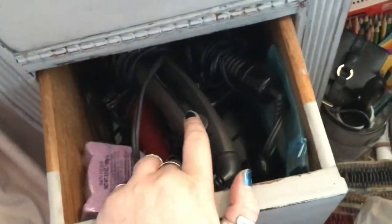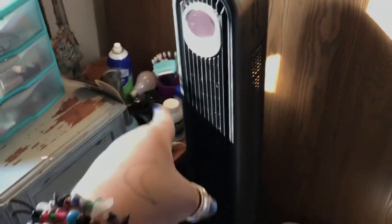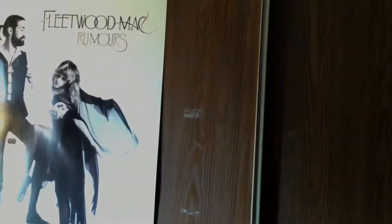In here is my hair stuff — straighteners, curling iron, things like that. Over here I've got my fan, my Alexa, and some random stuff. I have a Fleetwood Mac poster. This whole wall is like a little closet — I don't know why I don't use it though — and my animals are over there.